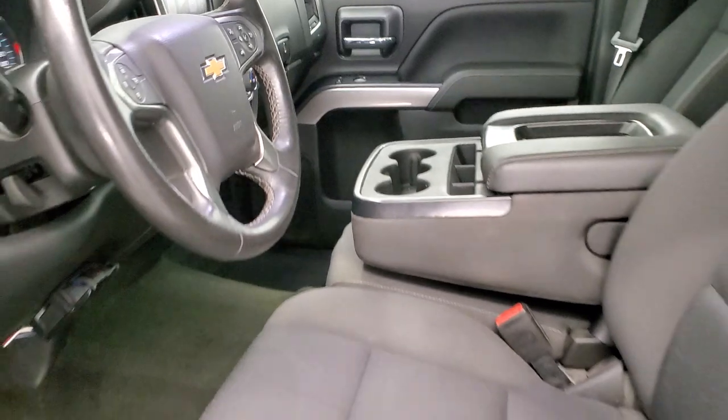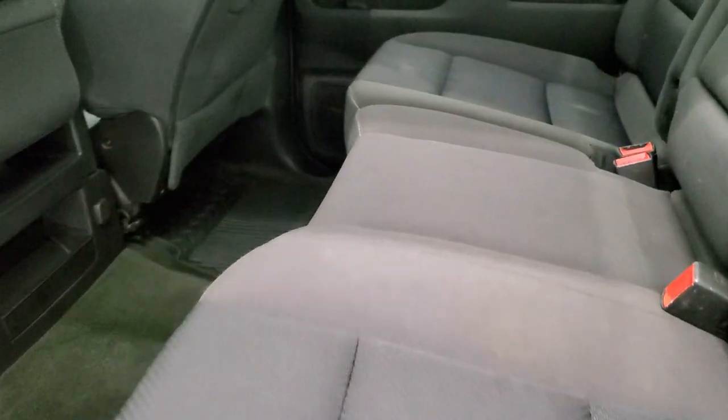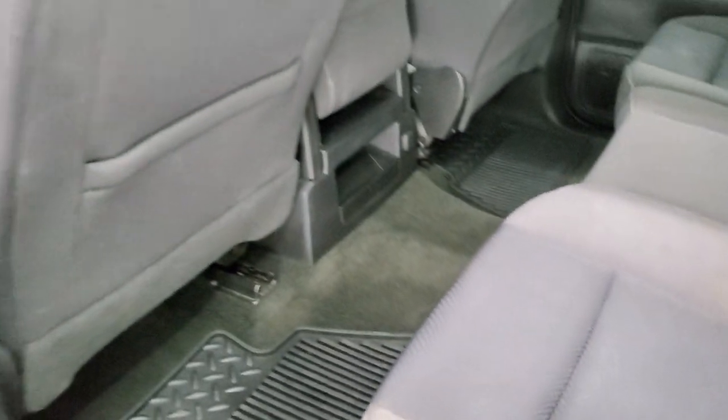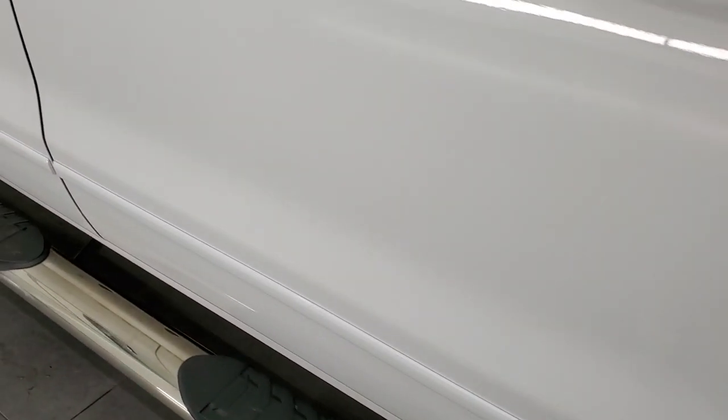We'll take a quick look at the back seats. Back seats are just as nice as the front seats — no major rips or tears back here. It does have the latch child safety system for any child car seats you may have. Fixed glass rear window. These seats do fold up for extra storage, and the carpeting and floor mats back here are in excellent shape as well. Side curtain airbags on this truck. Bottoms of the doors look pretty good.